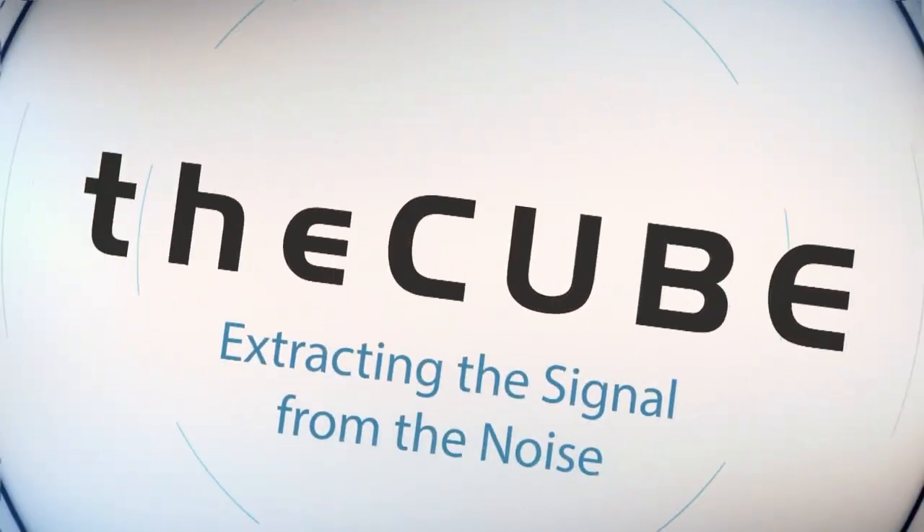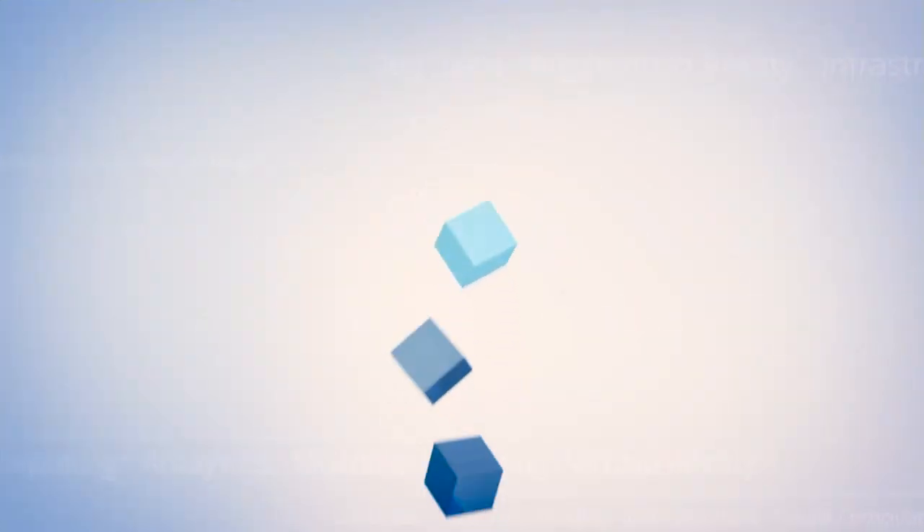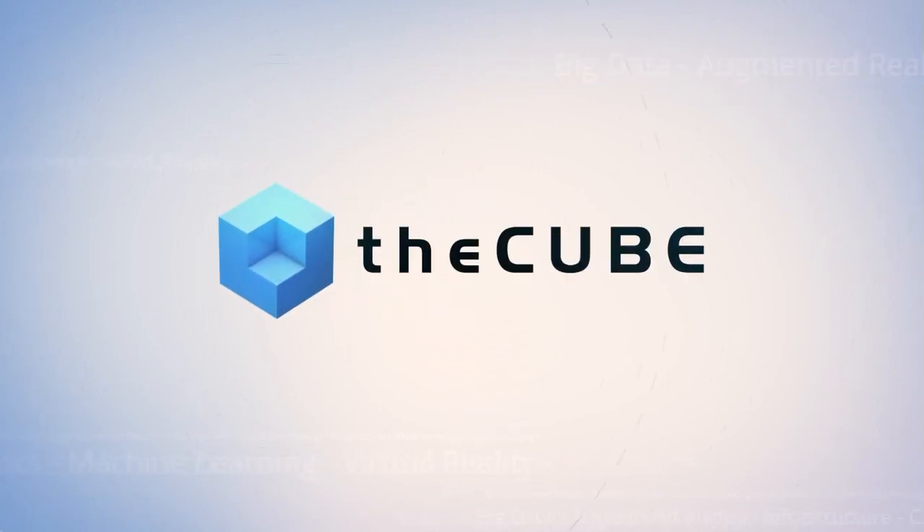Live from San Francisco, it's theCUBE, covering Spark Summit 2017, brought to you by Databricks. We're at Spark Summit 2017 having so much fun talking to our guests. We are going to talk with Cloudera — a couple of experts we have here. The first is Mark Grover, a software engineer and author who wrote the book Hadoop Application Architectures. And we also have Jennifer Wu, Director of Product Management at Cloudera.